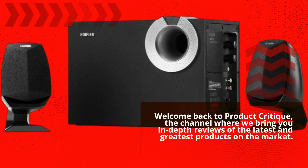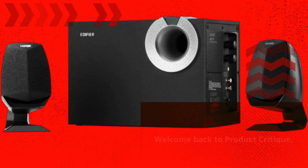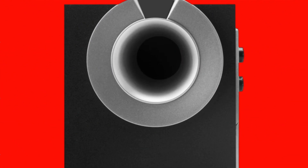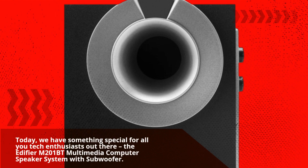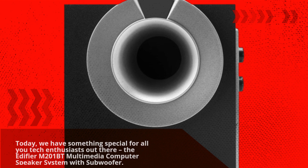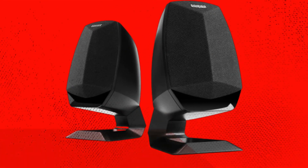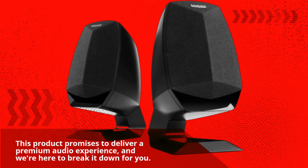Welcome back to Product Critique, the channel where we bring you in-depth reviews of the latest and greatest products on the market. Today, we have something special for all you tech enthusiasts out there: the Edifier M201BT Multimedia Computer Speaker System with Subwoofer. This product promises to deliver a premium audio experience, and we're here to break it down for you.